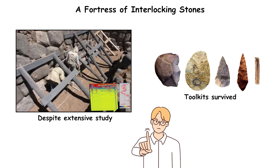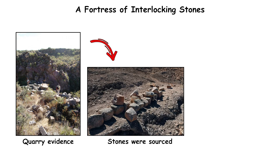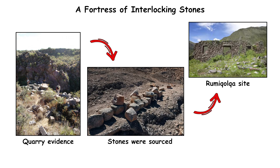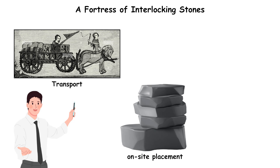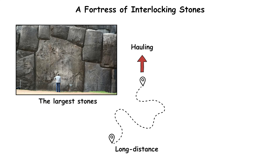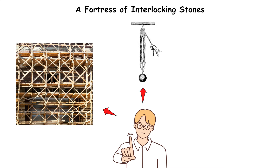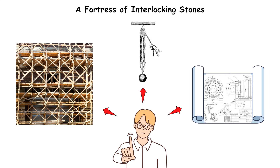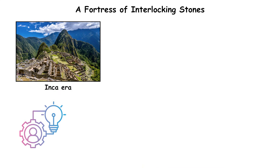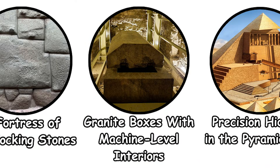Despite extensive study, no toolkits survived that explain how such precise multi-angle cuts were achieved at this scale. Quarry evidence indicates stones were sourced from the nearby Rumicolca site, but transport and on-site placement remain unclear. The largest stones required long-distance hauling and careful positioning on sloped ground. With no scaffolding remains, no pulley systems, and no codified engineering manuals from the Inca era, the techniques used to shape and lock Sacsayhuaman's massive blocks remain unknown.